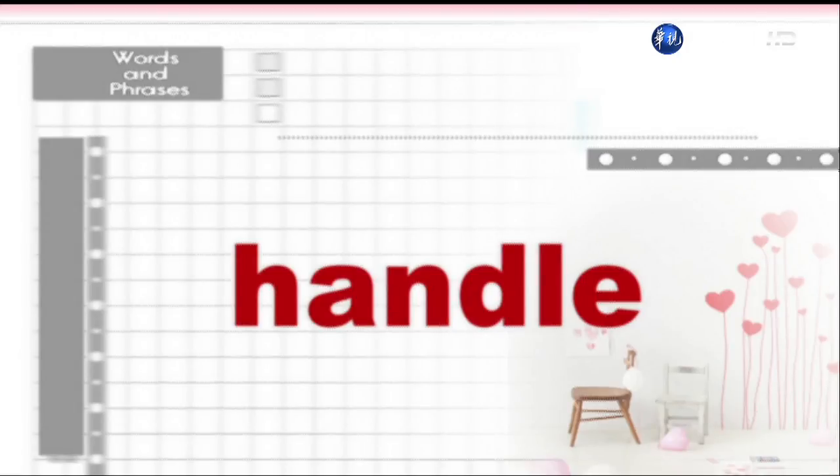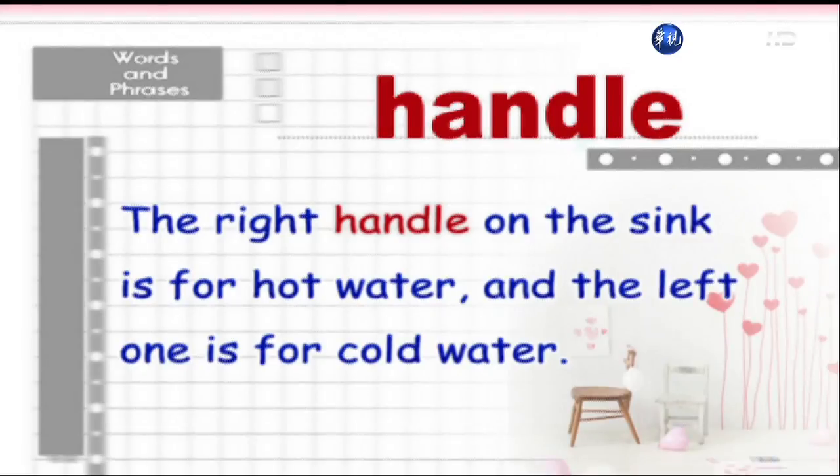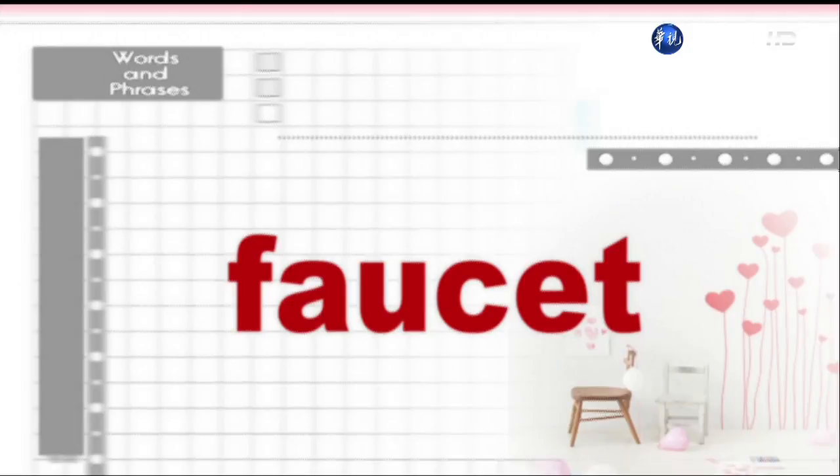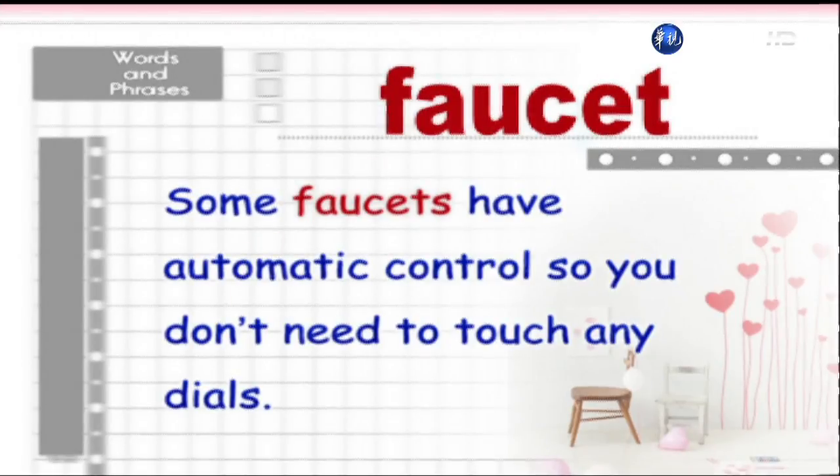Handle. Faucet. Some faucets have automatic control, so you don't need to touch any dials.